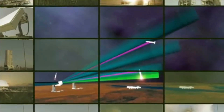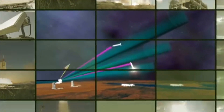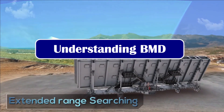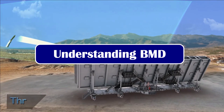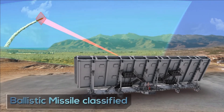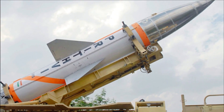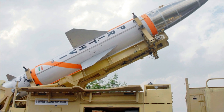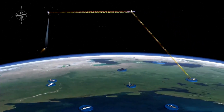Before discussing LRTR, let's understand the basics of BMD — India's two-tier Ballistic Missile Defense programme developed by DRDO. The first layer can intercept a missile at an exo-atmospheric altitude of 50 to 180 kilometers, while the second layer can destroy an incoming missile at an endo-atmospheric altitude of 15 to 40 kilometers.